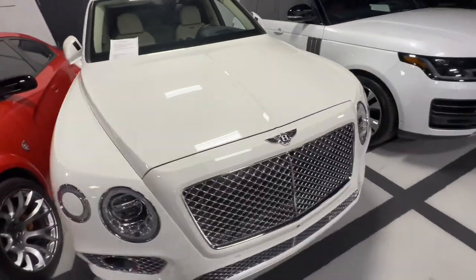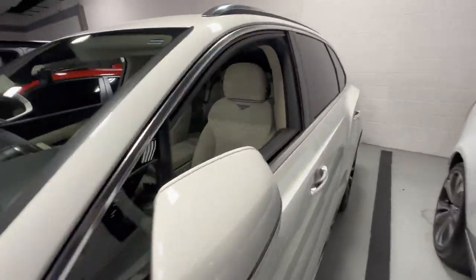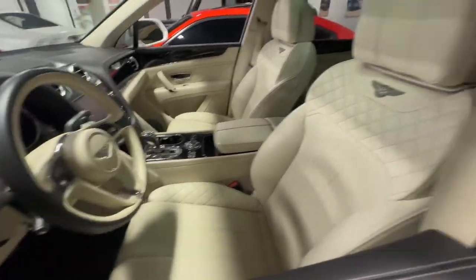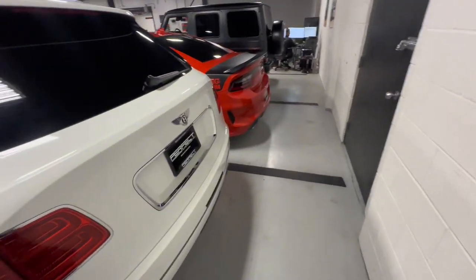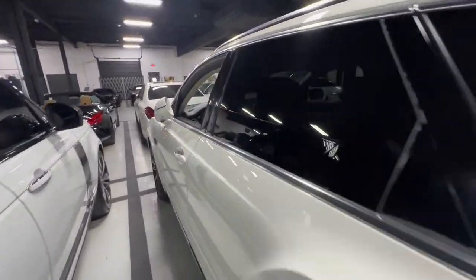We got a white Bentley — this ain't a Double R, this is a Bentley. White inside, low-key cream. It's got 200 on the dash, so this motherfucker low key got some horsepower — it might have at least like 400 or 500. These low key be fast but they just don't ever tell you about the power on them if you really pay attention to these type of cars.